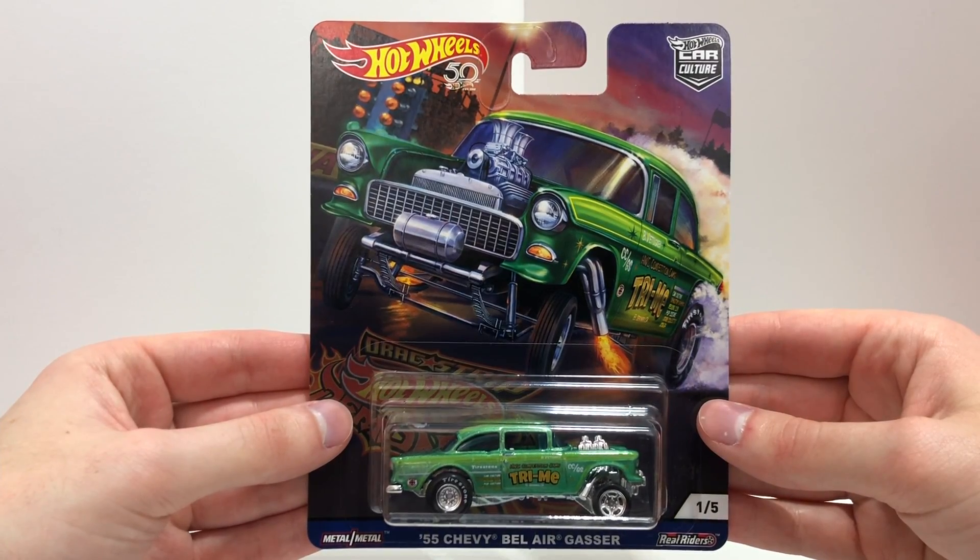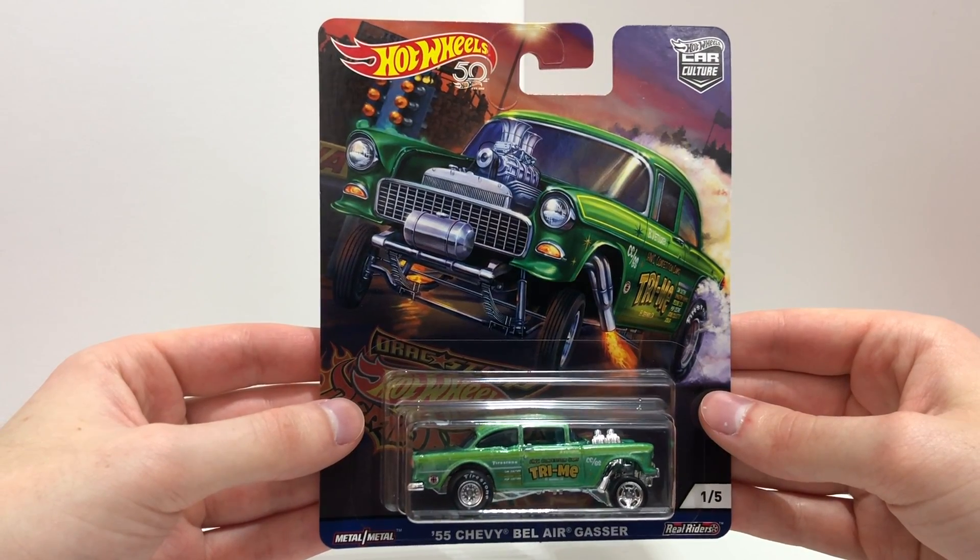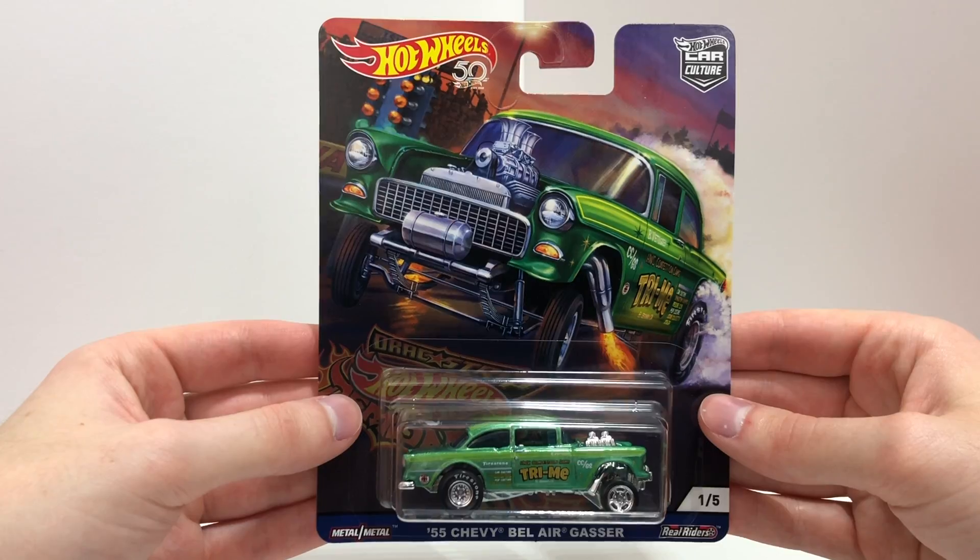Number 1 out of 5 is the green 55 Chevy Bel-Air Gasser with 'Try Me' on the side, 'Try Me' on the license plate, a starred roof, Firestone tires, and a big chrome engine.